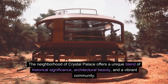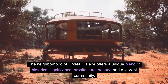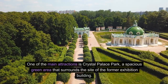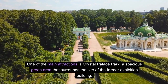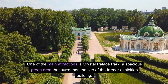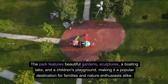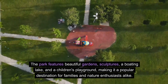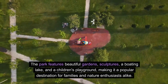The neighborhood of Crystal Palace offers a unique blend of historical significance, architectural beauty, and a vibrant community. One of the main attractions is Crystal Palace Park, a spacious green area that surrounds the site of the former exhibition building. The park features beautiful gardens, sculptures, a boating lake, and a children's playground, making it a popular destination for families and nature enthusiasts alike.